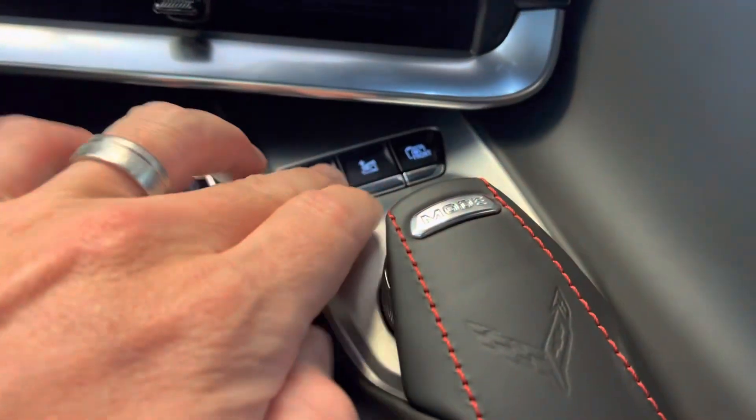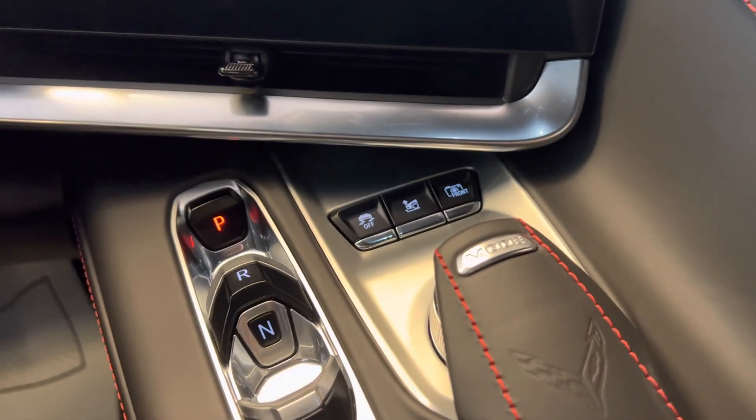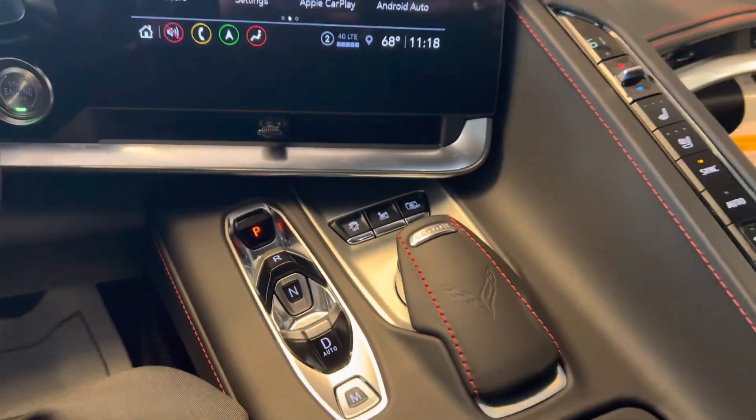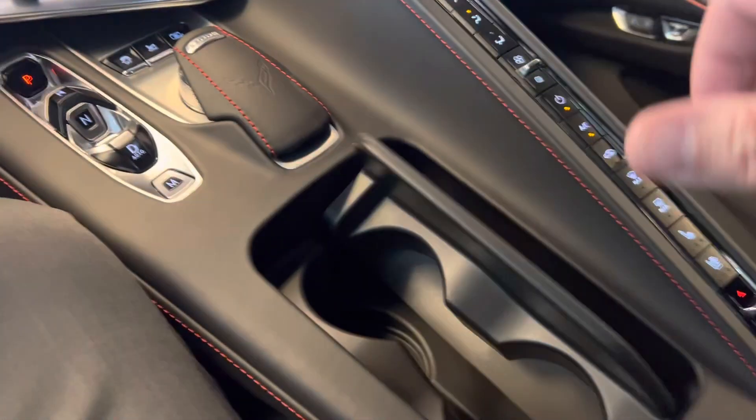A nice feature on this one is the front end lift and lower with memory — you can actually store up to a thousand different places on there. A little bit of extra storage here. And this is a coupe model so of course it has the removable top, which snaps right back in into the back of the vehicle.